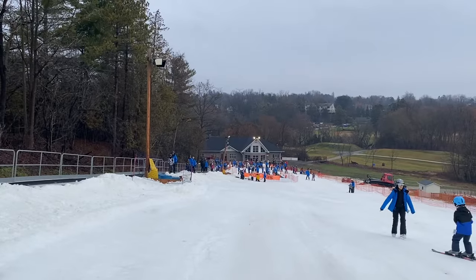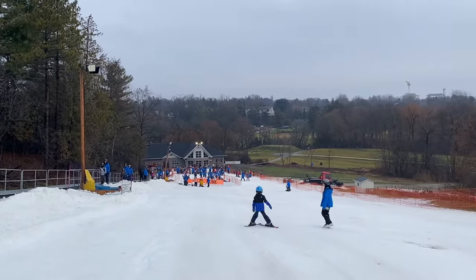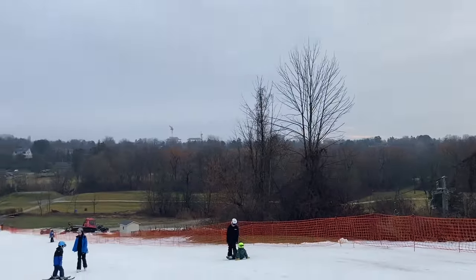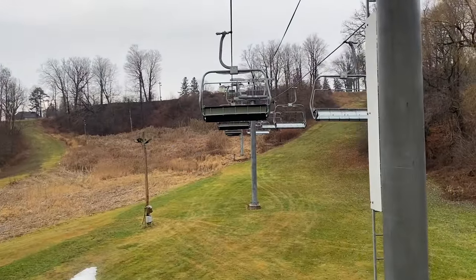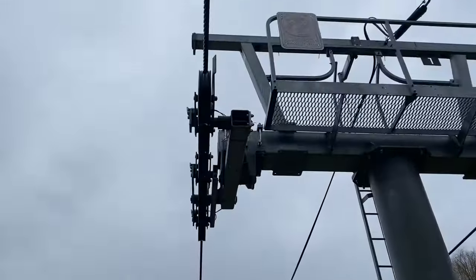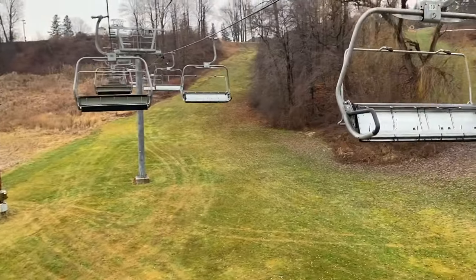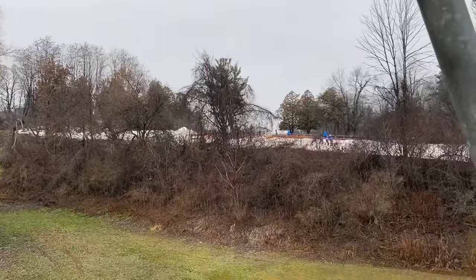Looks like cold weather is returning by the end of the week. Then we'll get the old chair — just out in the valley here behind this group of trees — up and going again. Just doing a ride around the chair, checking alignment here, looking at the green grass. There's the carpet over there.